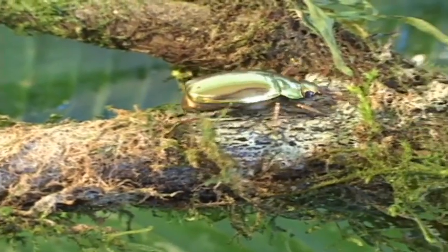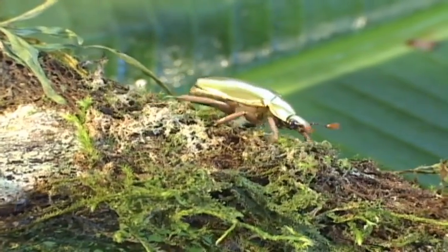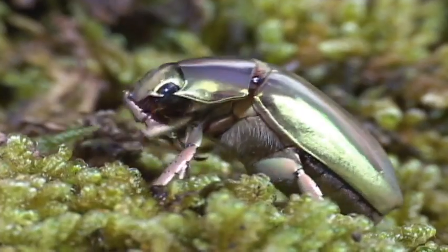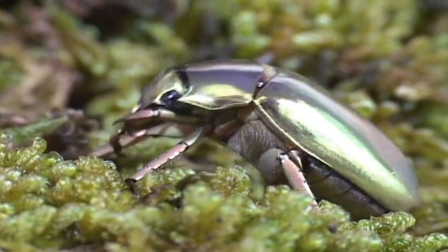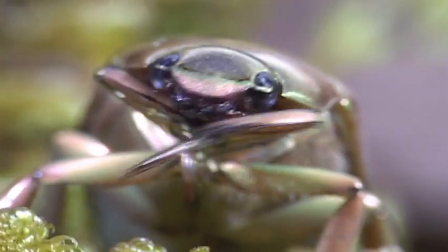The jewel scarabs definitely would get the best dressed award. This genus of over 14 species of cloud forest scarabs come in metallic gold, silver, copper, and bronze. They're nocturnal, and you can often see them by patio lights. The larvae feed on the roots of oak trees, and the adults feed on oak leaves, which may explain why they are restricted to the highlands.